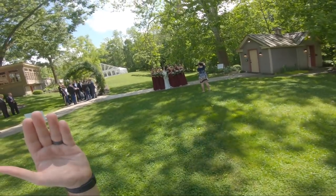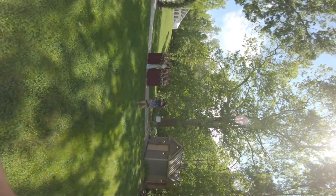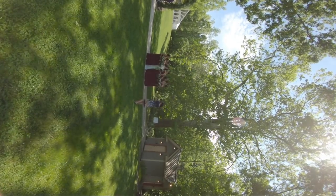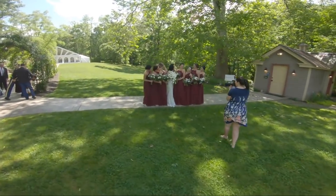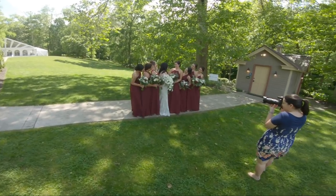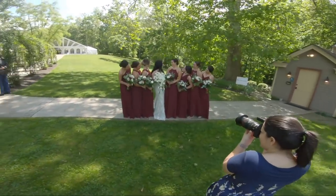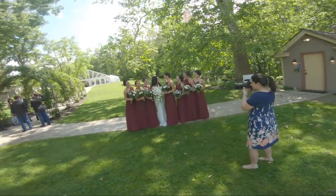Sarah, can I have you angle in towards Kat a little bit? Right there, perfect. Everybody look at Sarah — Sarah, look over at your sister there. Beautiful — I'm going to come in a little closer. Keep looking at each other. If you want to make fun of Sarah or Katherine, go ahead — that's fun.